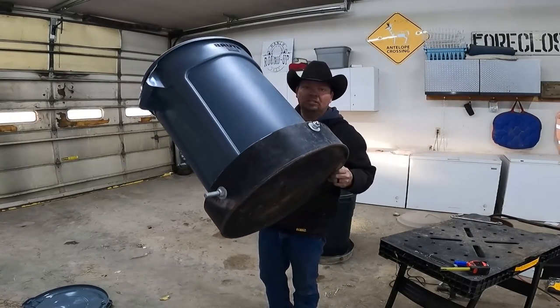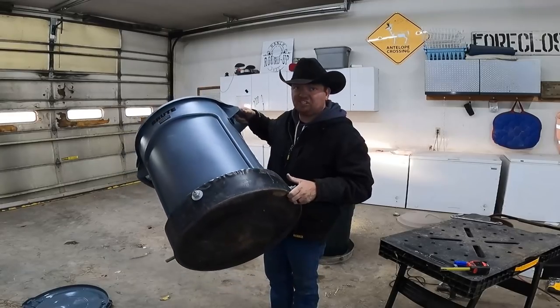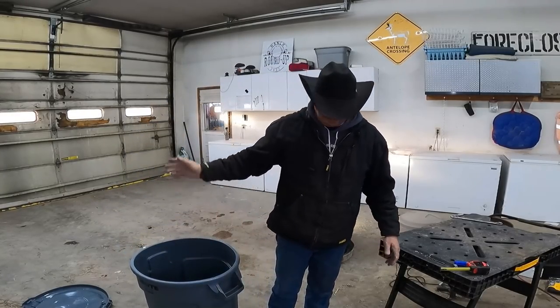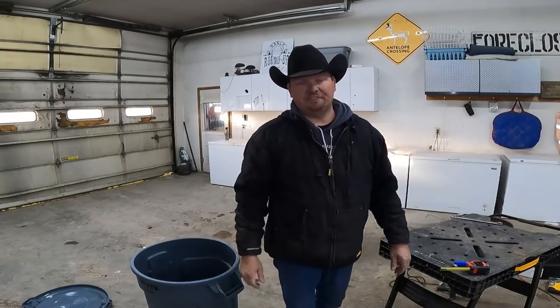One lick barrel, one garbage can, two pieces of all-thread, eight nuts, and eight washers turned into a feeder.